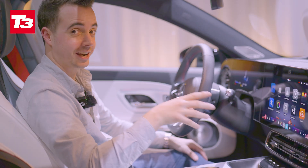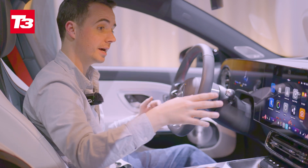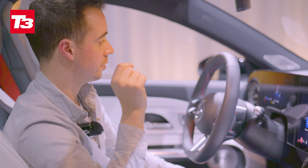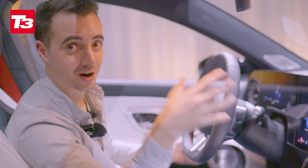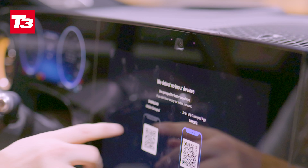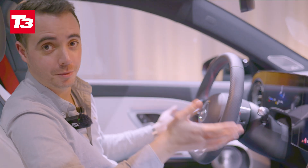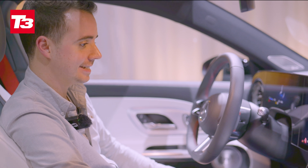I should note that the driver can actually see this passenger screen. Some manufacturers put a filter over it so you can't see it from an angle, but I can see it. Mercedes says the way they're going to stop drivers from looking is with a camera — a driver attention monitor. If you're looking over there, it's going to tell you off. Quite how well that works in practice, we'll find out when we get to drive the car at a later date.